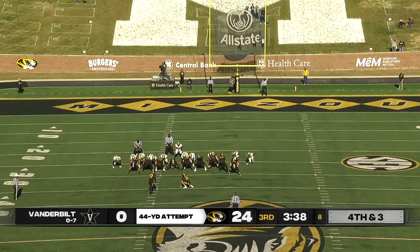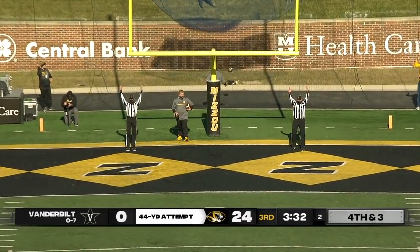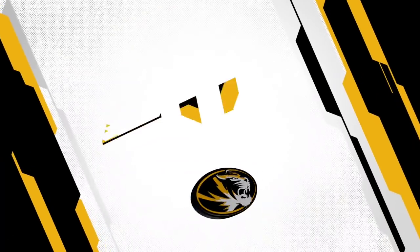A 44-yard attempt. Good, clean snap. Kick is on the way and it is dead solid perfect — well done by Harrison Mavis, two out of three today. The lead is now pushed out to 27.